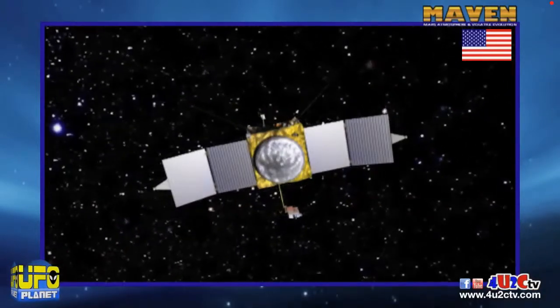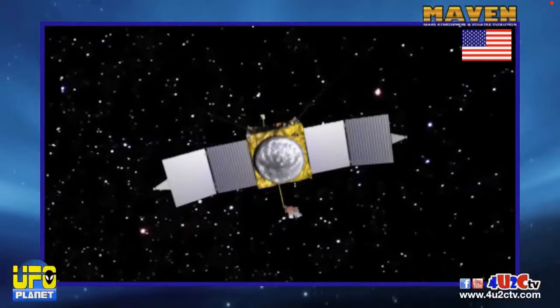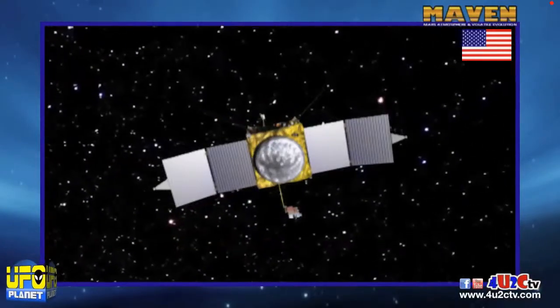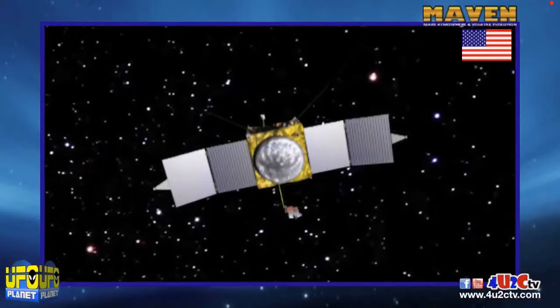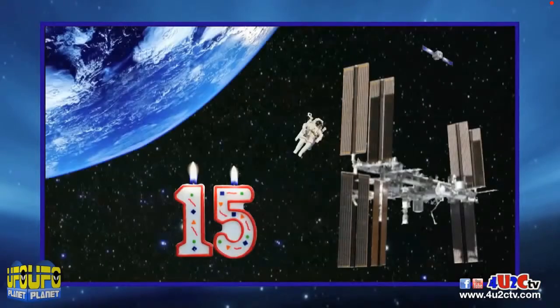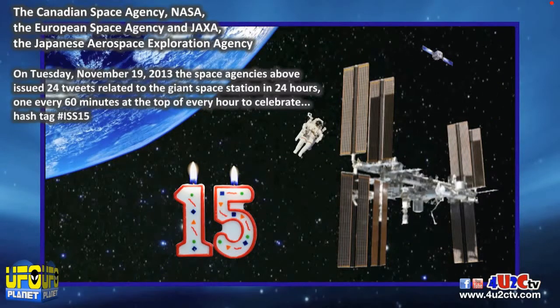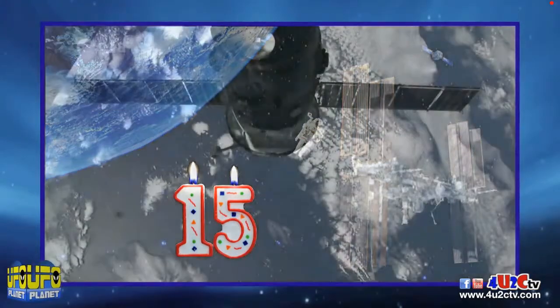A little less than a year from now, we'll start to see information pouring in from the atmosphere of that big red rock up in the sky. It's the 15th birthday of the ISS. This past Tuesday, several space agencies sent out tweets every 24 hours under the hashtag #ISS15.